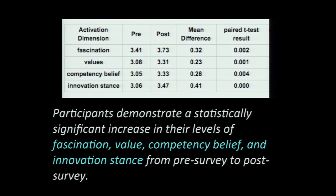For assessment, I used a psychometrically tested instrument developed at the Lawrence Hall of Science that measures activation in science learning — engagement, interest, fascination, and values in science. Looking at four factors including innovation stance and competency beliefs — 'I believe I can do these things' — we found significant differences just within an 18-hour period of doing the robot petting zoo.